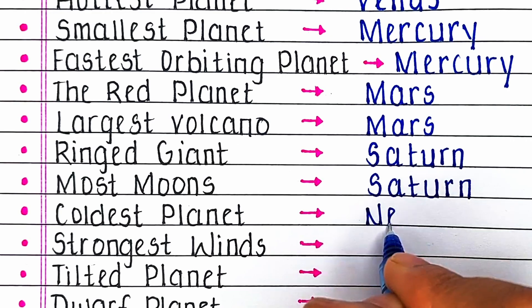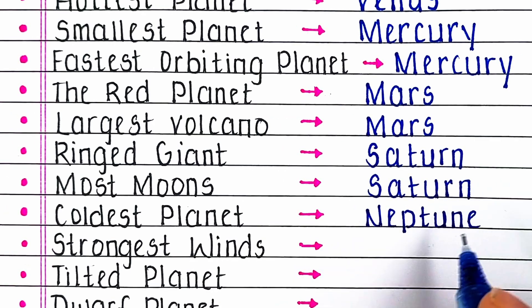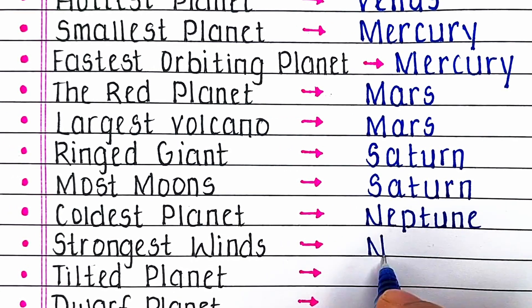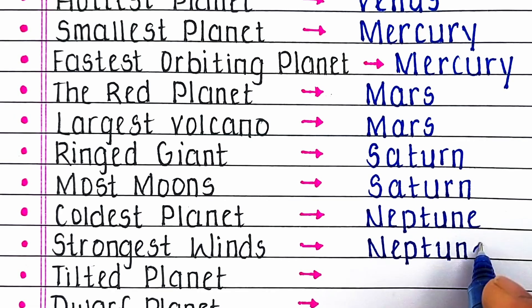Next, which is known as the coldest planet? Neptune is known as the coldest planet. Neptune also has the strongest winds of any planet in the solar system.